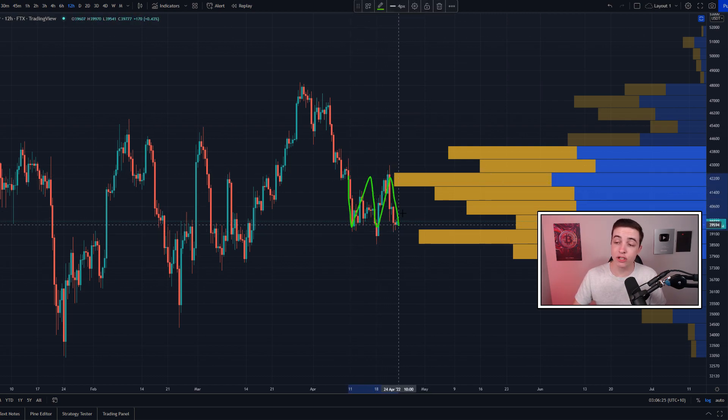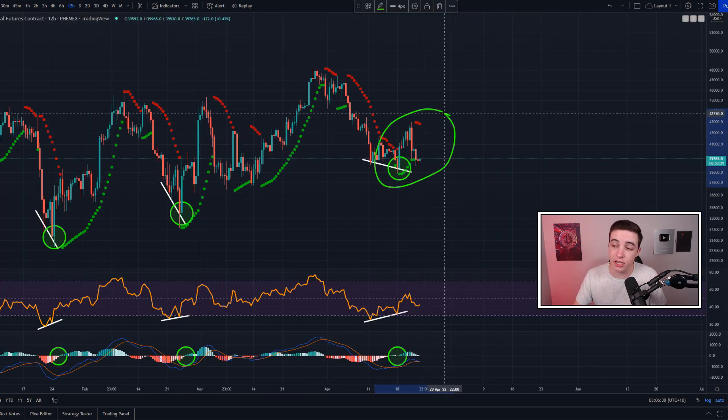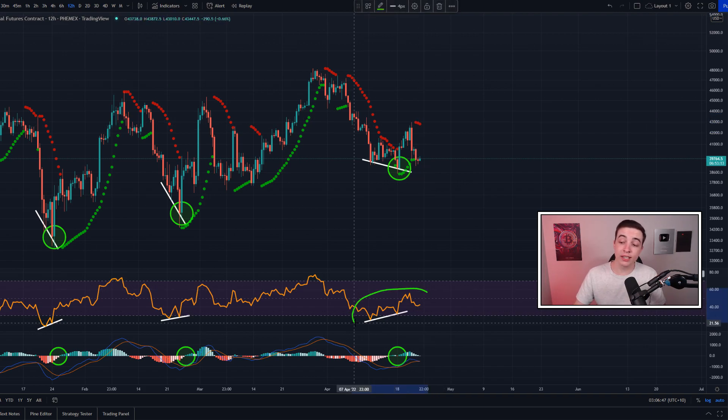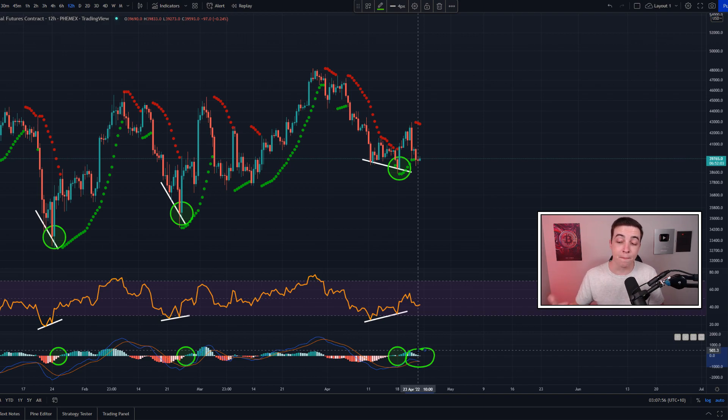While the Bitcoin price is trading within this range, we are currently seeing mixed signals on the trend-based indicators on the same 12-hour time frame. For example, the 12-hour parabolic SAR indicator is currently sitting in the red, which is a bearish signal. But if you're looking at the 12-hour Bitcoin RSI, this is technically still in an uptrend, forming higher lows and higher highs, which is more bullish than bearish. The 12-hour Bitcoin MACD histogram is right now still sitting in the green, but this indicator is getting very close to seeing another bearish cross.